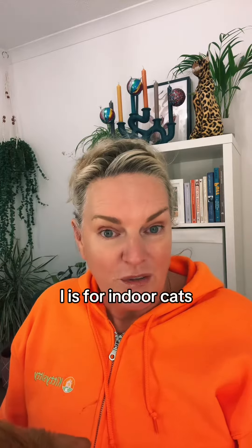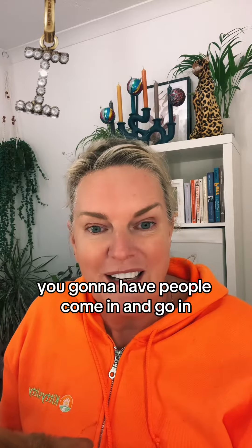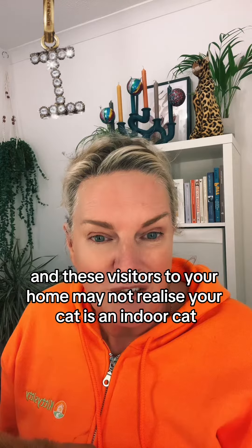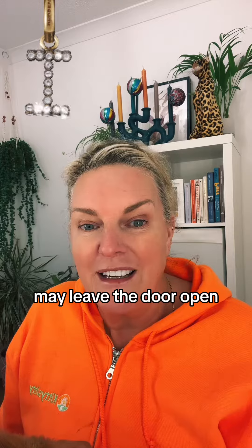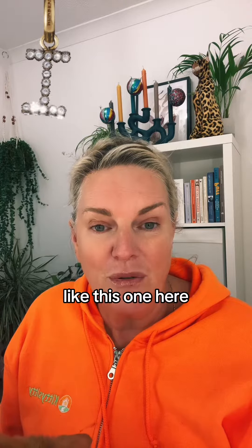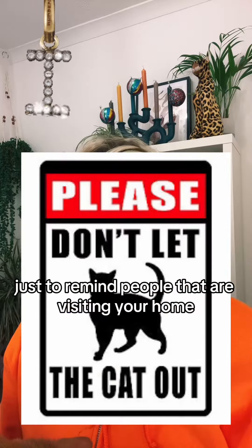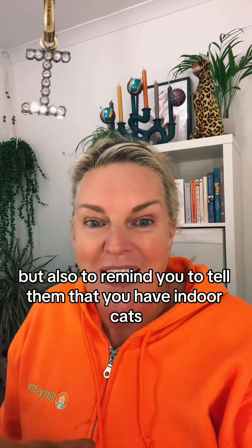I is for indoor cats. This time of year you're going to have people coming and going — it's such a busy time. These visitors to your home may not realise your cat is an indoor cat and may leave the door open. So it's a great idea to print a sign out like this one here. Put it on your doors just to remind people visiting your home, and also to remind you to tell them that you have indoor cats.